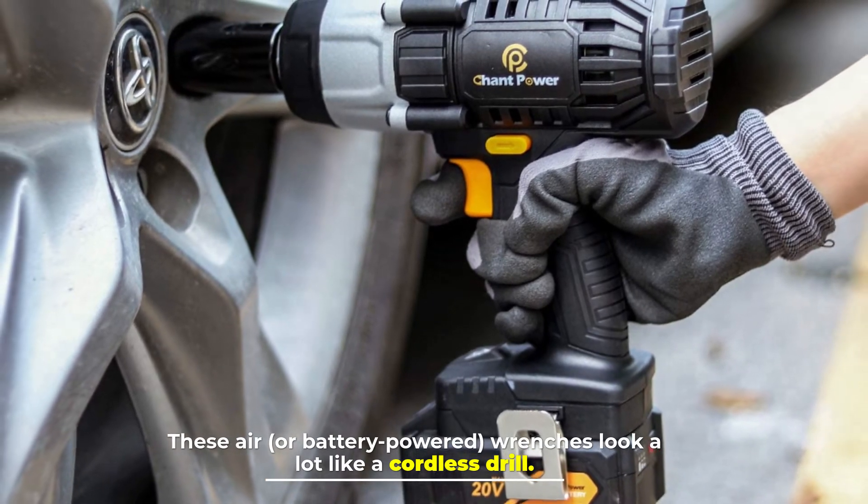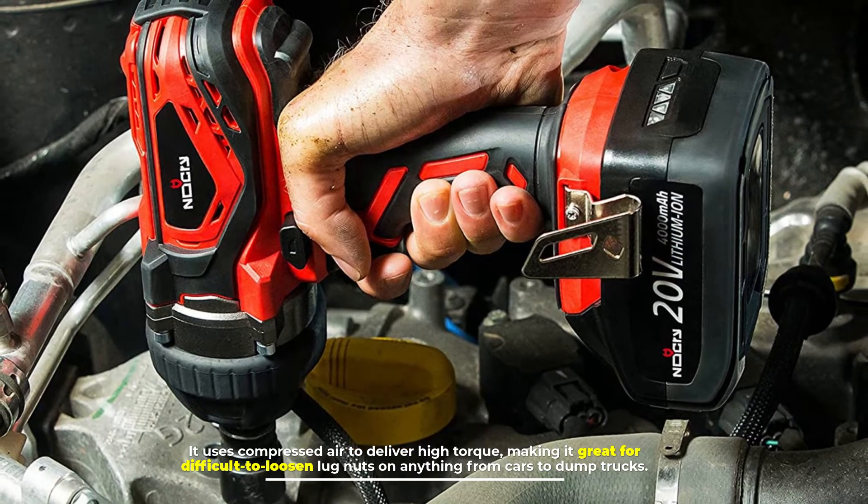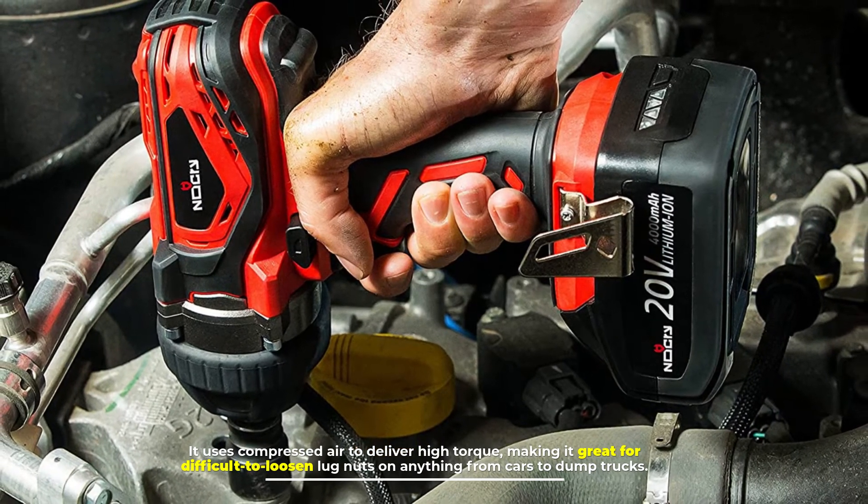Number ten: impact wrench. These air or battery-powered wrenches look a lot like a cordless drill. It uses compressed air to deliver high torque, making it great for difficult-to-loosen lug nuts on anything from cars to dump trucks.